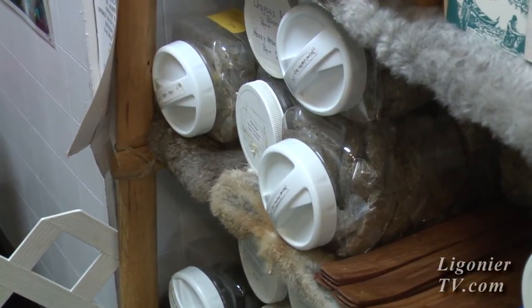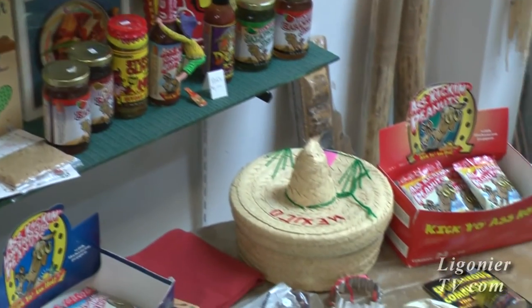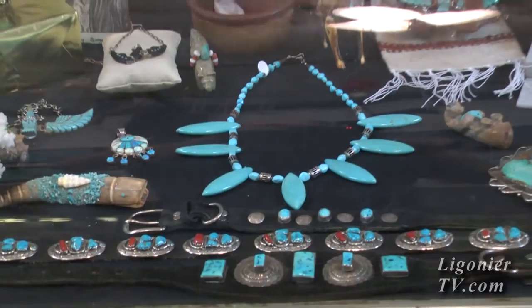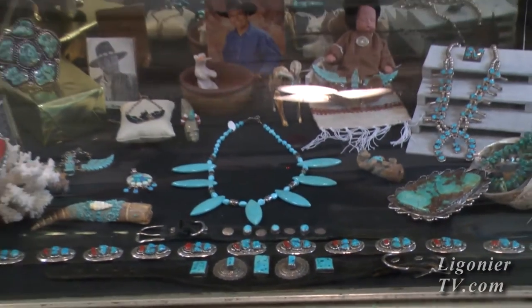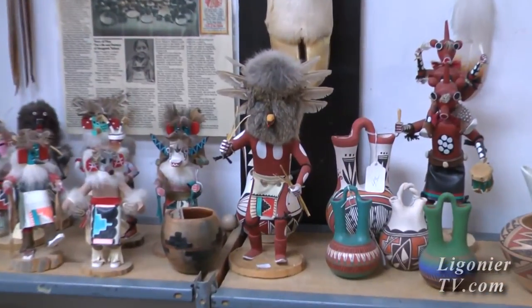We have Native American made herbs, Native American made tea, a lot of salsas and dips. We try to have something for everyone. Sam and I try to get so many different things that you can come in and look, come back an hour later and think we've gotten more in.